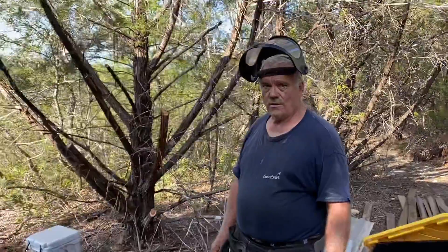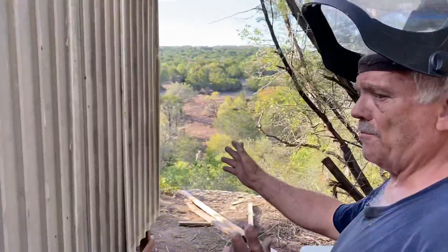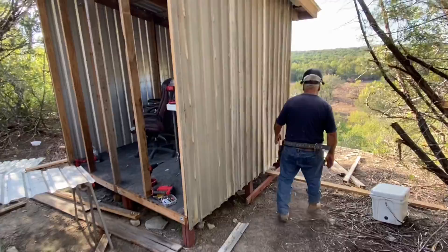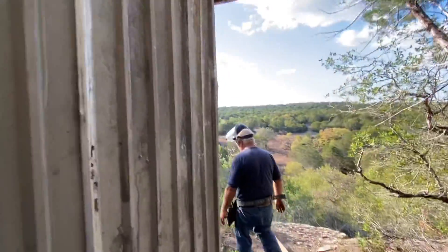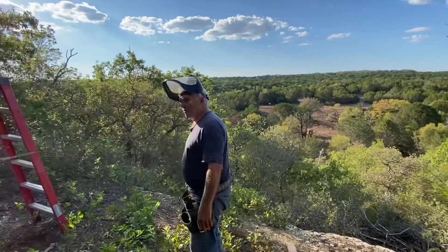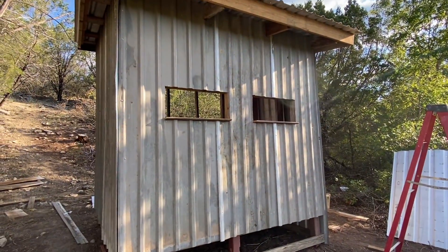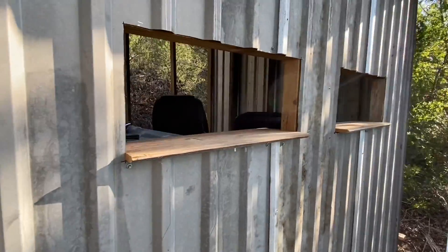Grand tour of what we've completed today. Side wall is half complete. Very nice. Still missing the bottom on this. This is what they call where the action happens — the action wall. Very nice. Got windows.